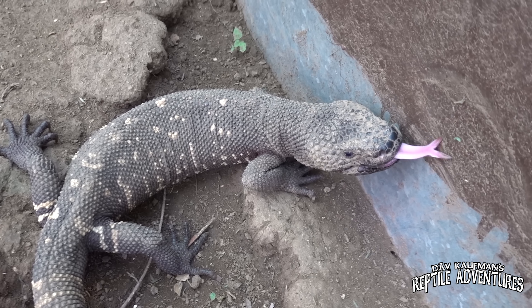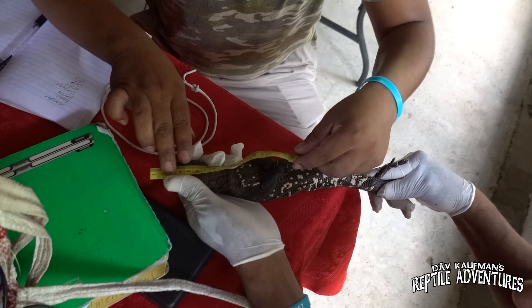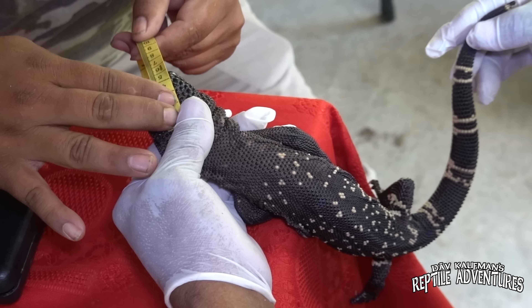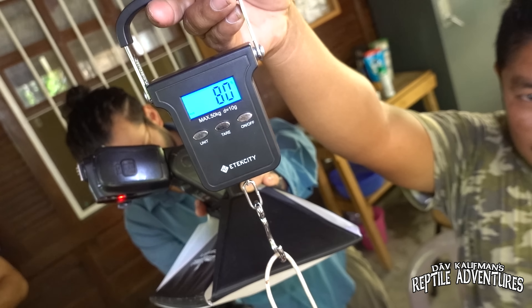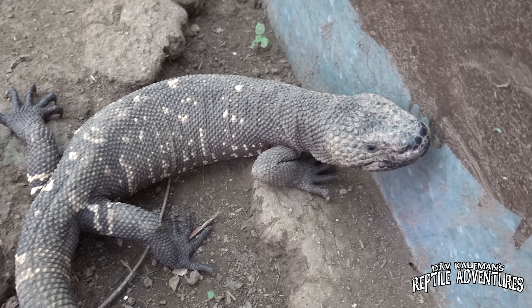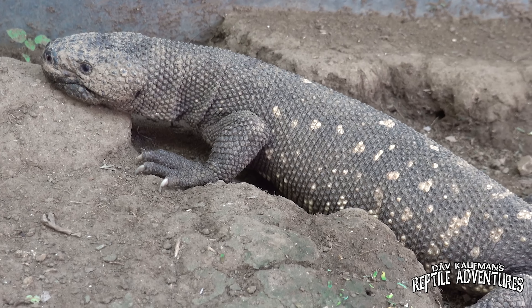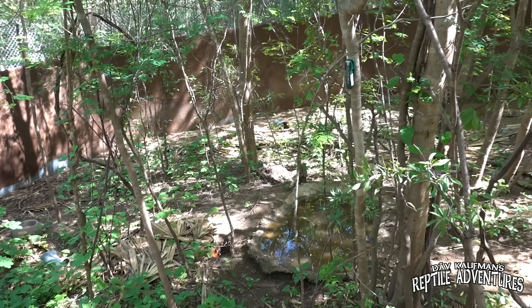When animals are brought in, the biologists take data — they measure, weigh, and sex them, then keep them in the pens for a few days for observation. After all the data is collected, they are returned exactly to the point where they were found and released. They have extensive capture-and-recapture data. Individuals are microchipped, so sometimes they'll catch one and find it was first recorded three years ago and has grown significantly since. These are wild Guatemalan beaded lizards — this is not a display for tourists.